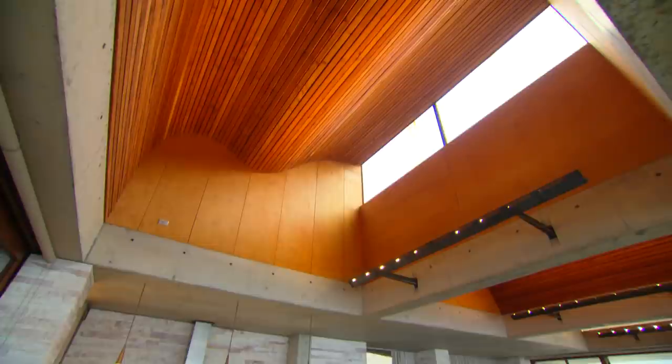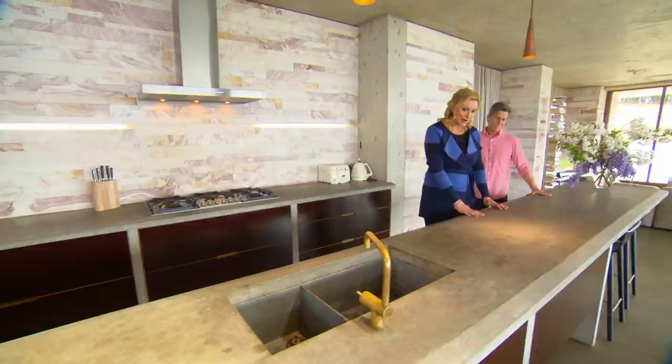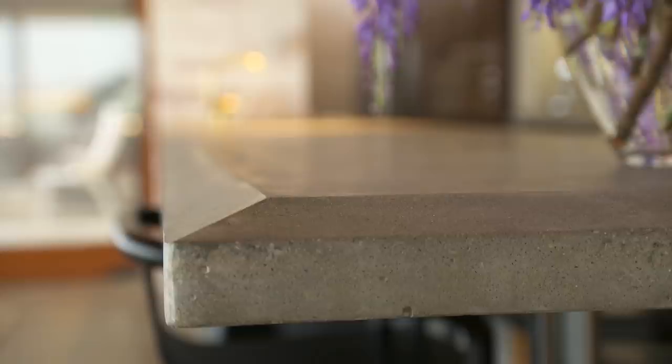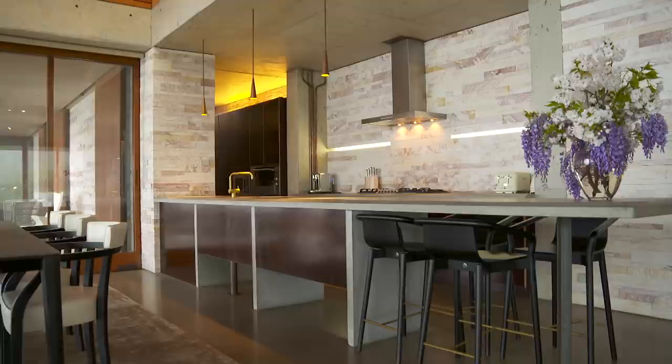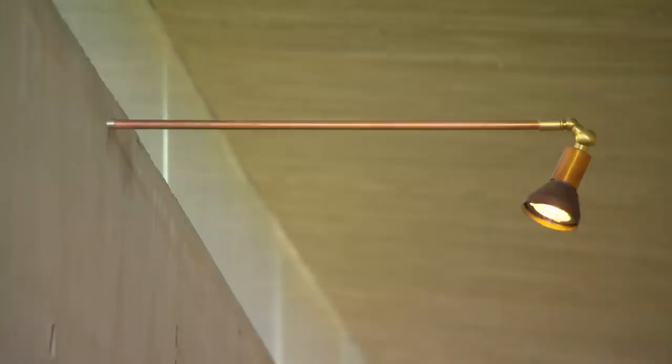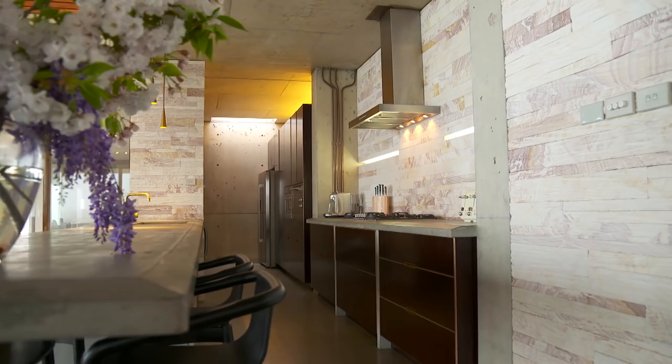We've seen a lot of concrete benchtops in our time but never one with a bevelled edge — this is a cracker. It's formed and poured on site in one go, which takes an extraordinary amount of experience and man hours. It's held up by simple pieces of steel at one end. There's a real honesty in this material palette. I love the use of brass and copper for the fittings throughout the home, and yet very simple ply for all the cabinetry — talk about contrast.